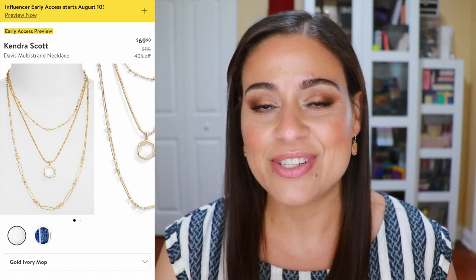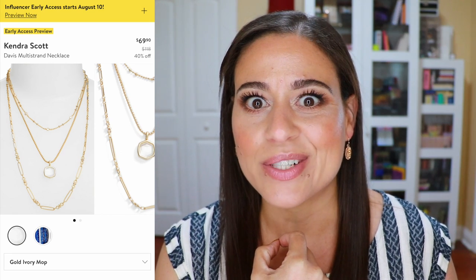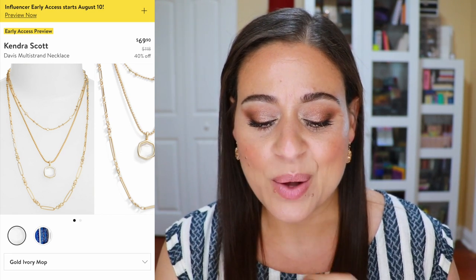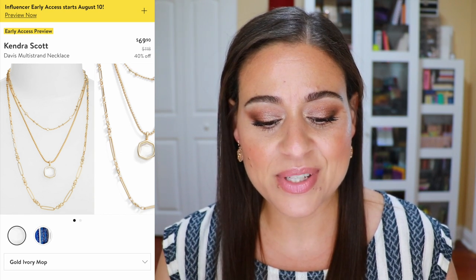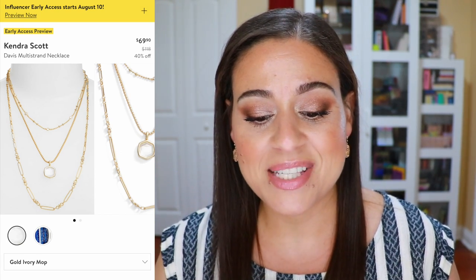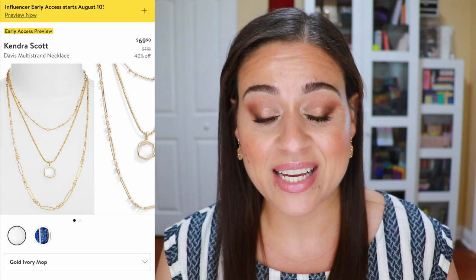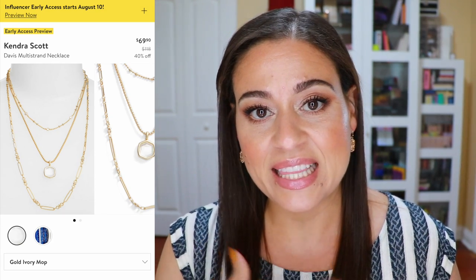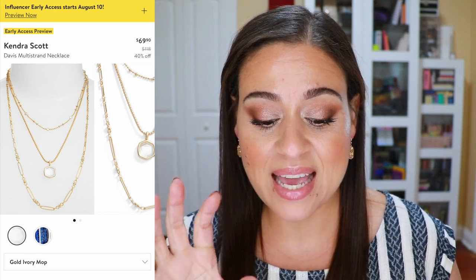The sale usually comes with some very nice jewelry items. I'm wearing Kendra Scott earrings right now. I found the Davis multi-strand necklace and I like the gold one with the clear gem. It's going to be $69.90 as opposed to $118 after the sale — a 40% savings. I really enjoy Kendra Scott pieces and something this layered can really elevate even the simplest look. It also comes in a blue gem in silver tone.